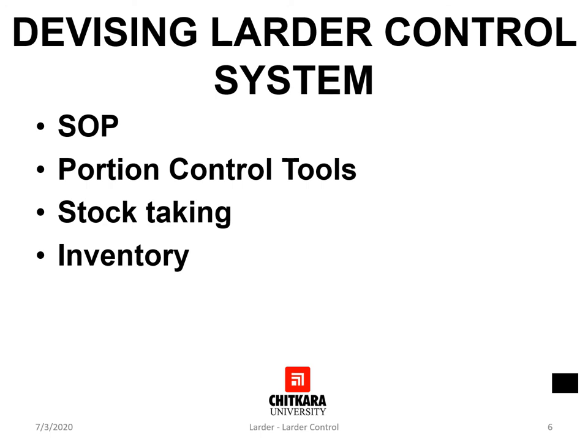An effective larder control system generally has the following elements: first, implementation of SOPs; second, usage of portion control tools; third, daily stock taking; fourth, inventory maintenance on a regular basis. To develop a mechanism for larder control may be an easy task for some sections but may be a daunting task for others.